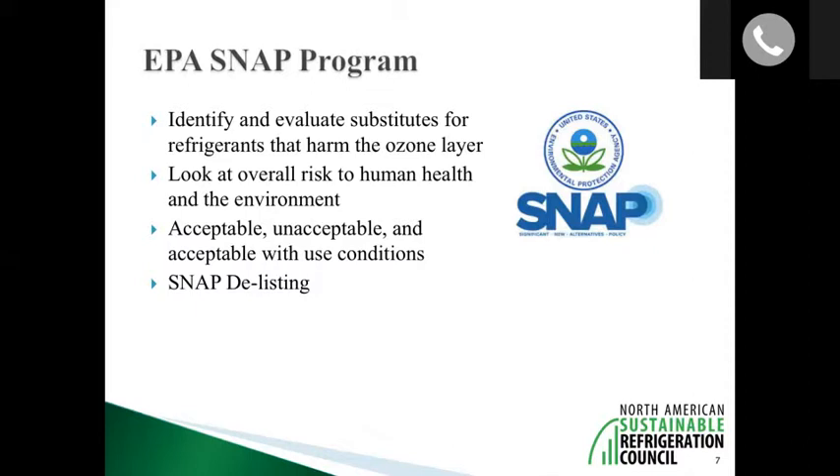The main thing people in the grocery sector have to be aware of related to SNAP is that they are using an approved refrigerant. The chances are not very high that they would have access to a refrigerant that is not approved for use, but that is the context in which you typically hear about the SNAP program.